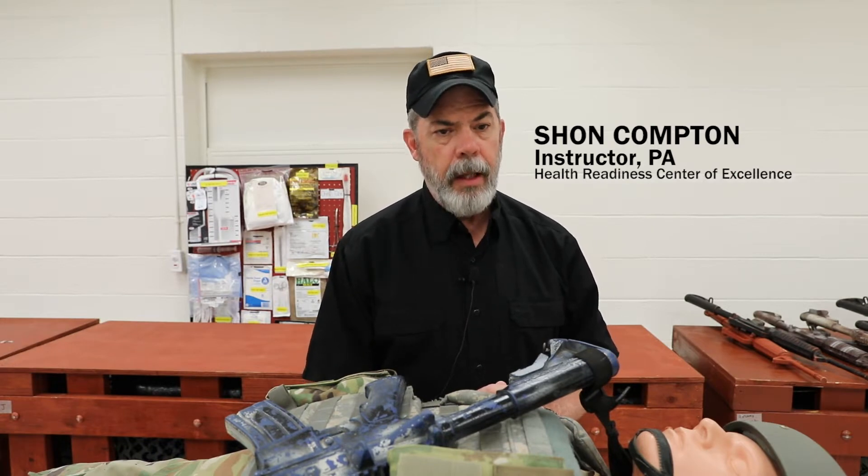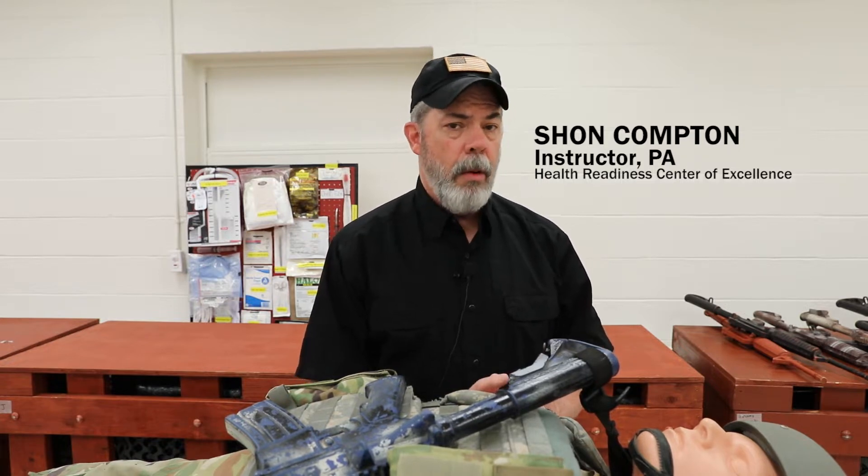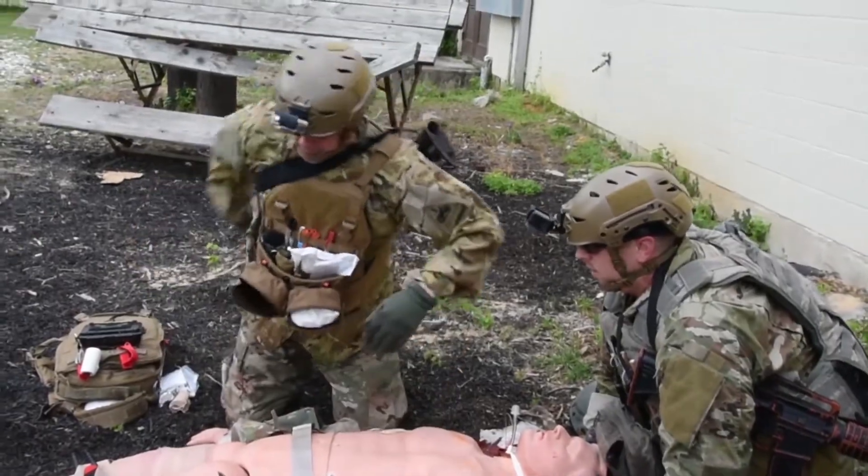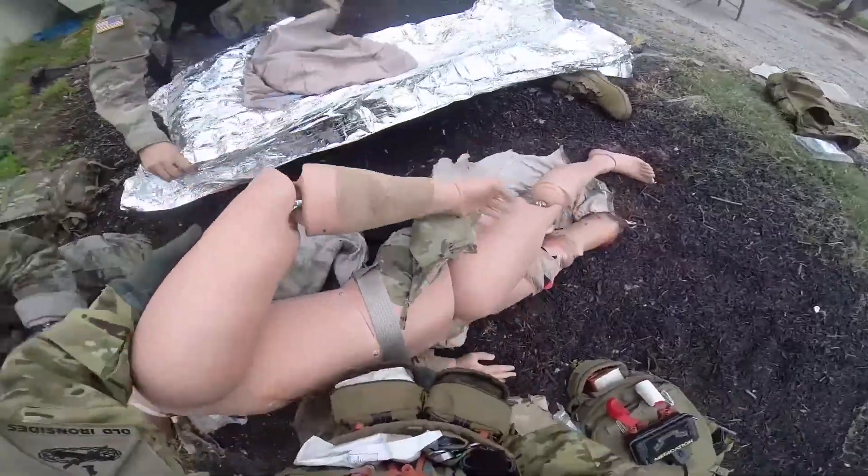Initially it was PAs only. Ultimately, we ended up training — and we still currently train — doctors, nurses, and senior medics going to Roll 1 and Roll 2. So our aim in the curriculum is to prepare anybody going to a Roll 1 or Roll 2 to be able to work at point of injury.